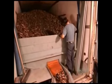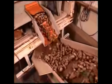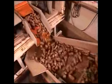Russets are also sufficiently crunchy when fried, and their lower-than-average sugar content means their flesh stays white longer.